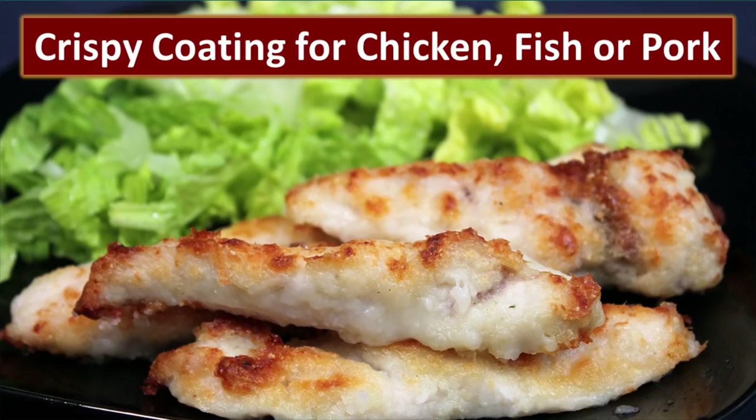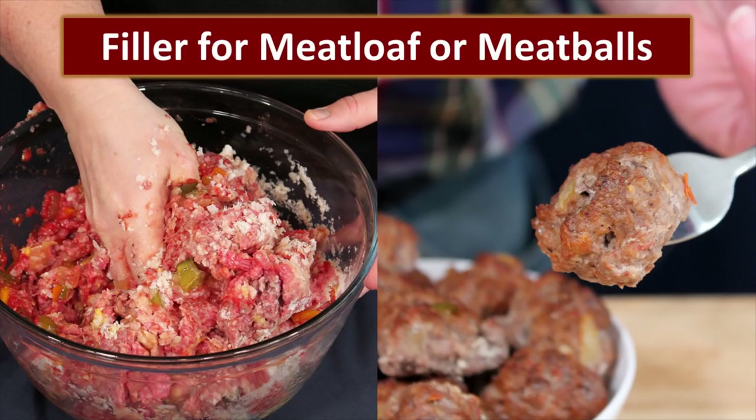Potato flakes can be used as a coating for chicken, fish, or pork. A delicious recipe is to mix garlic salt, potato flakes, and Parmesan cheese together, dip the chicken in butter, dredge it in that coating mix, and bake it — absolutely delicious. All these recipes are in our post, 'Potato Flakes: Ideas to Create Delicious Meals from Food Storage.' Potato flakes can also be used as a filler for meatloaf or meatballs to replace crackers, oats, or breadcrumbs — just replace equally. Potato flakes take on flavor really well and it's a great way to extend your meats.